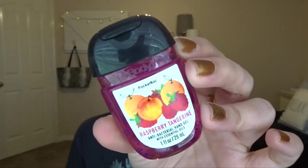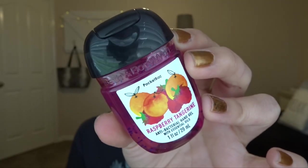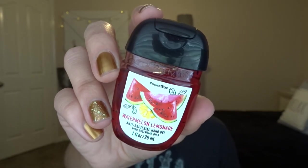We're going to start off with some for the spring time. This one is Raspberry Tangerine — this is a really good scent. I feel like me and my mom will both like this one. It's just fruity and simple. And then we also have Watermelon Lemonade in the same kind of packaging — super cute. It smells like watermelon lemonade, it smells good.